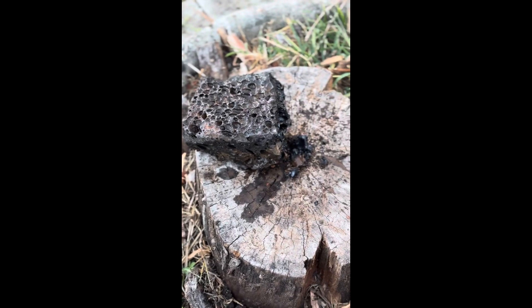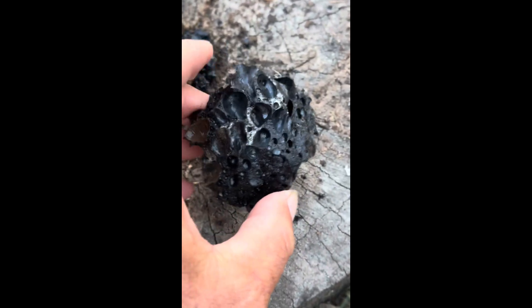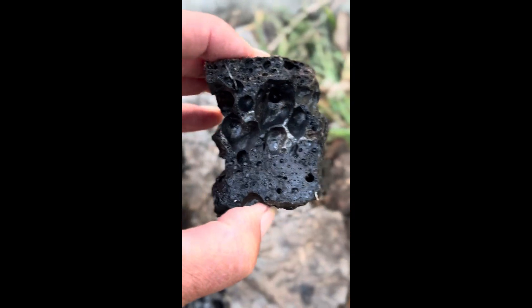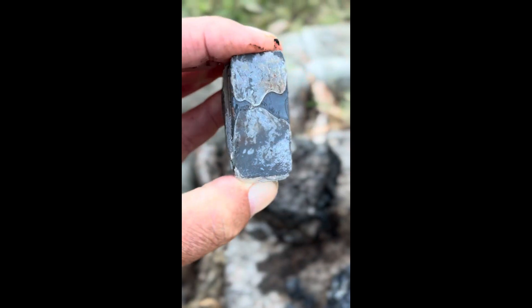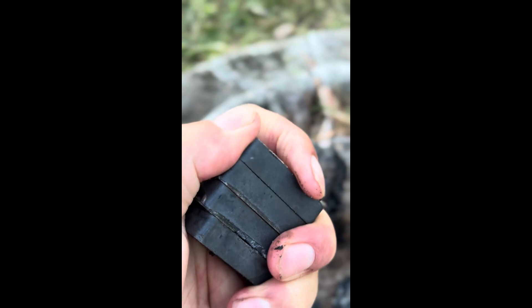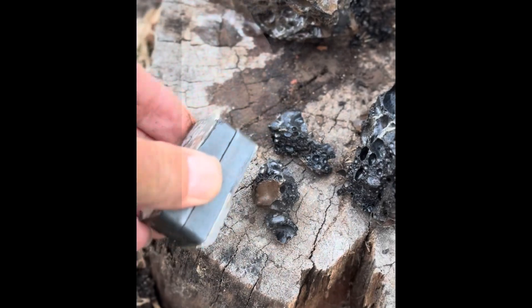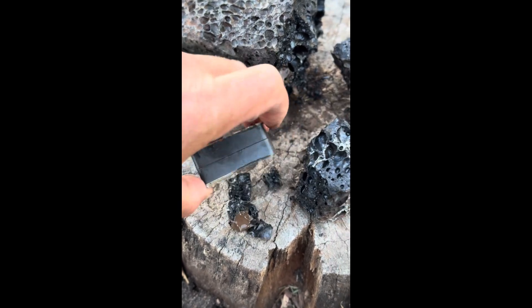The next test I did was to break a few pieces off it, so I got the old trusty axe out and smashed it into smaller pieces. The purpose of doing this was so I could take a magnet to it and see if the magnet would attract any of the pieces. You can also see the hollows in this material — obviously when it was formed there were a lot of gases present, which left plenty of pockets in the material itself.